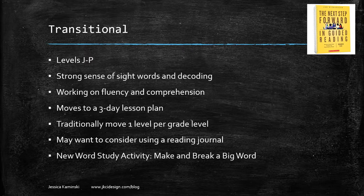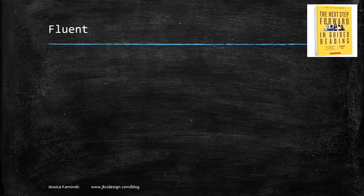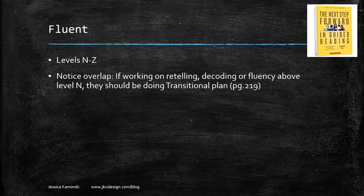There is a new word study activity called 'make and break a big word' that she includes, which is really helpful. Finally, you have fluent readers — levels N through Z. Note the overlap with transitional: students at level N and above should still be doing the transitional plan if they're still working on retelling, decoding, or fluency. They don't move to the fluent lesson plan until they can show they're actually reading fluently.